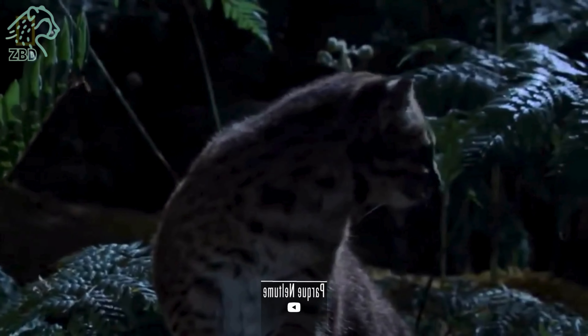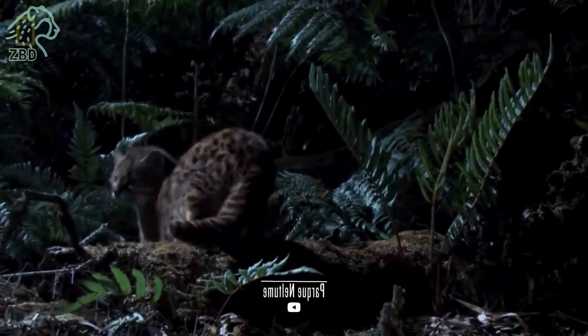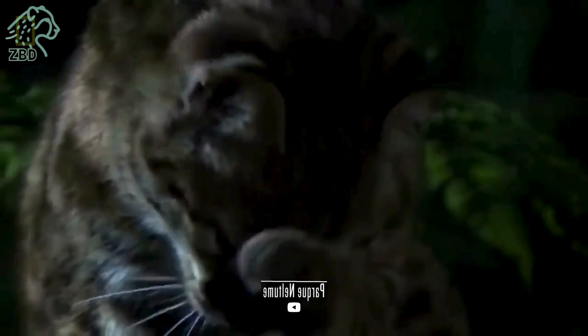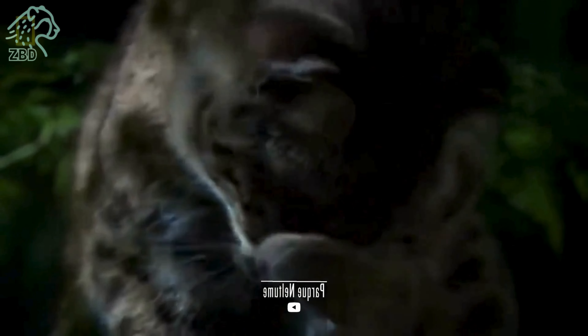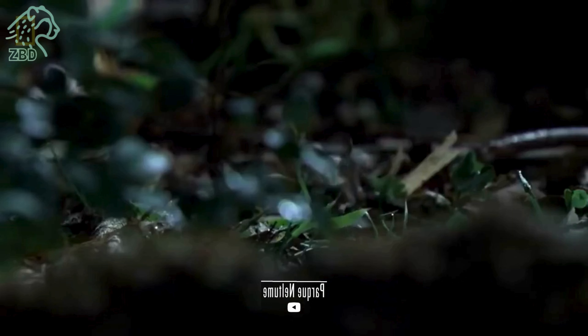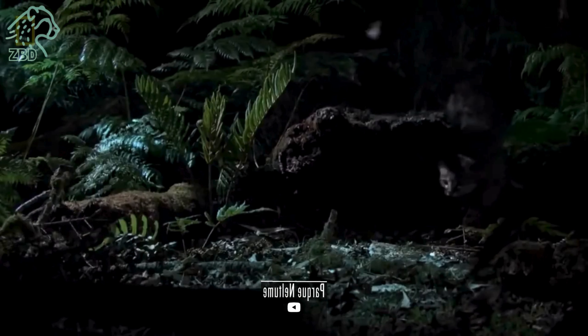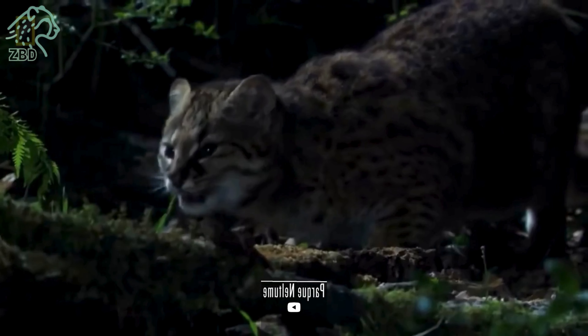Leopardus guigna's population is relatively stable, with an estimated 7,000 to 16,000 individuals in the wild. Despite this, it remains classified as near-threatened due to habitat loss and fragmentation. Conservation efforts are underway to protect its unique habitats.